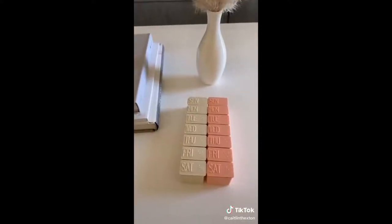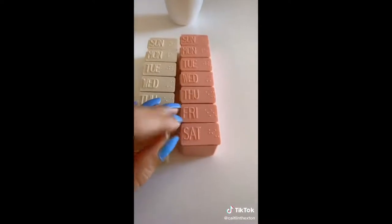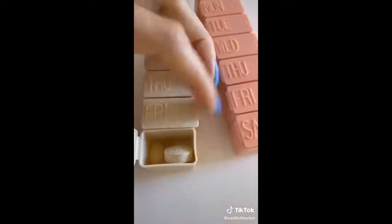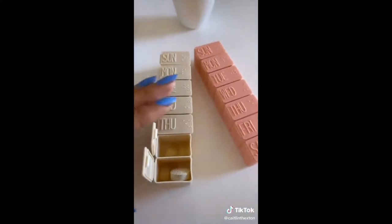Next up is this set of two daily pill organizers — perfect if you have vitamins, supplements, or medications you need to take. They help you remember and are also very convenient for traveling.